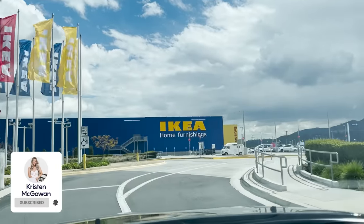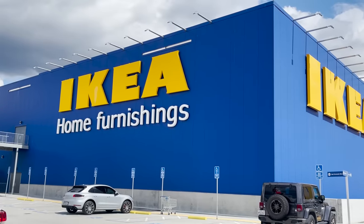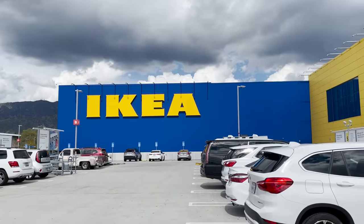Hey everyone, welcome back to my channel. My name's Kristen and today I'm taking you along with me to Ikea so we can check out everything that's new in stores for spring 2023. This is always my favorite time to go to Ikea right at the beginning of a new season because they're always releasing new furniture, new decor, and there's a ton to see. If you enjoy watching and find this video helpful, make sure you give it a big thumbs up. Let's head to Ikea.